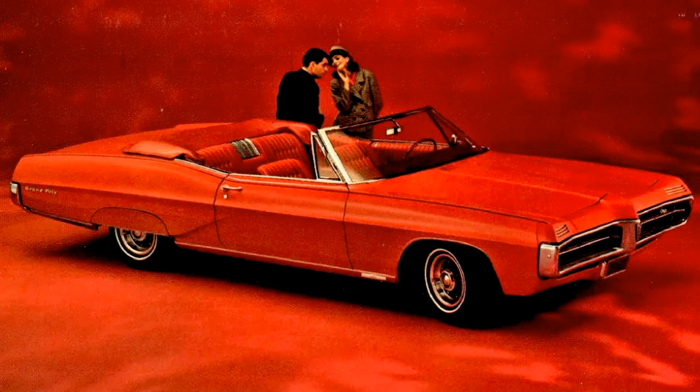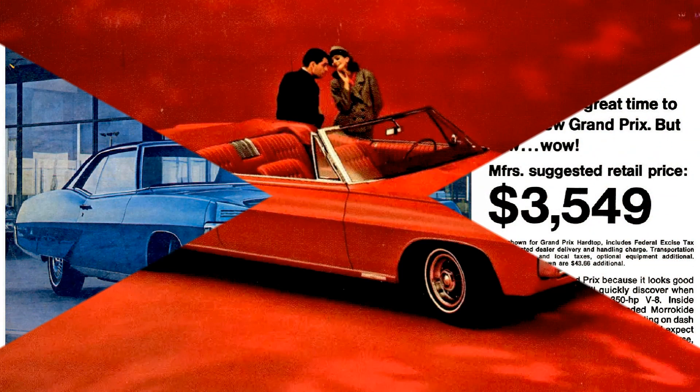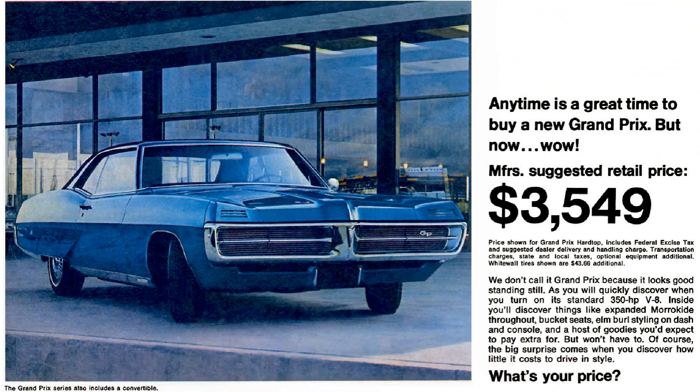1967 Grand Prix Convertible Production: 5,856 were produced, with a base price of $3,813, which equals $34,165 in 2023. Grand Prix Hardtop Coupe Production: 37,125 were produced, with a base price of $3,549, which equals $31,816 in 2023.